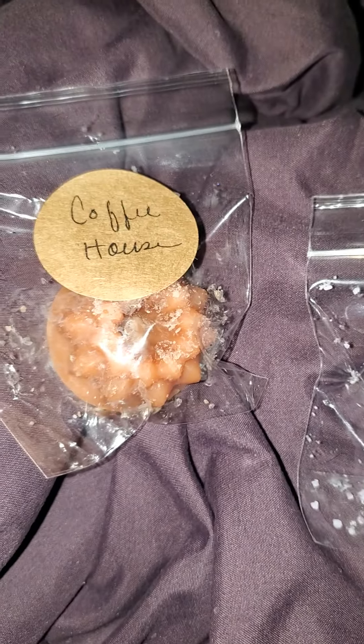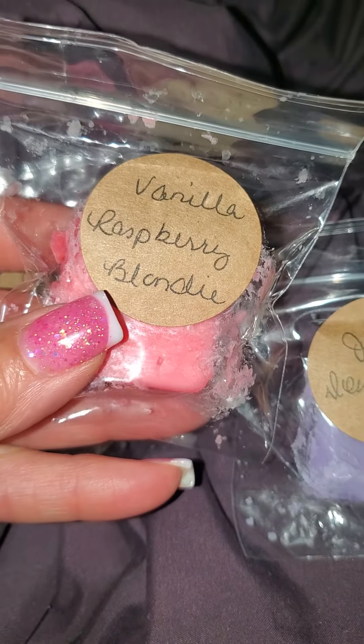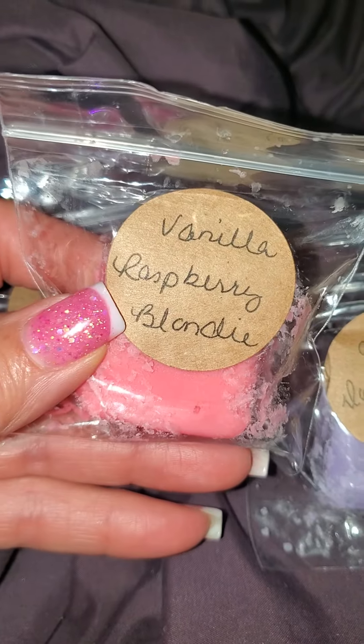And then I got another little sample — Raspberry Vanilla Blondie. This also smells good, and fruity, and rich.